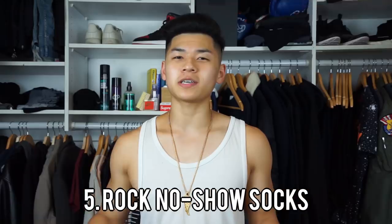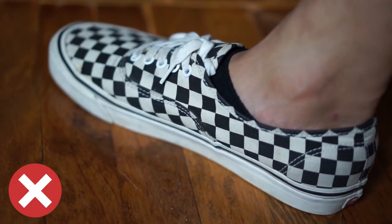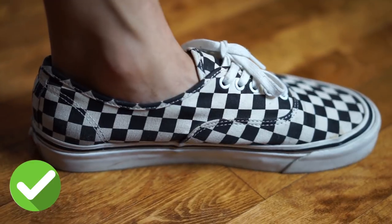Next up, a great way to look fly this summer is to start wearing no-show socks. The age of tucking your sweatpants into your socks is over, because you're going to be wearing short low-top sneakers and exposing your legs more. A terrible look is wearing the wrong size socks with your sneakers. Go ahead and give no-show socks a try — it's definitely going to step up your swag.